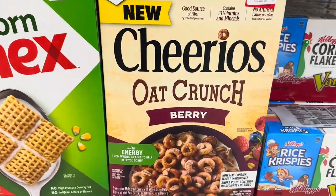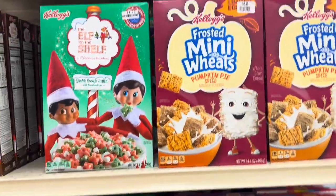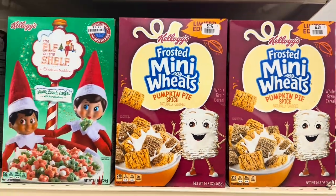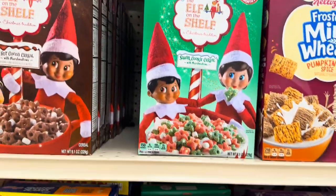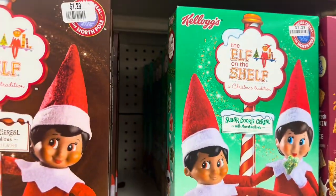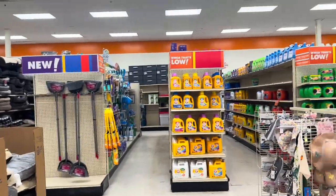They've got new Cheerios Oak Crunch Berry — I've never seen that one before. They have pumpkin pie spice Mini Wheats, Elf on the Shelf cereal — never seen that one before either. They also have a hot cocoa one and a sugar cookie one. I like coming in here because they have stuff you never see anywhere else.